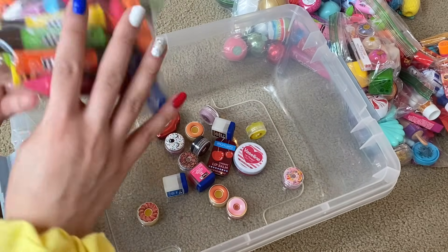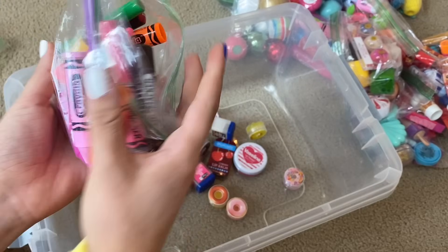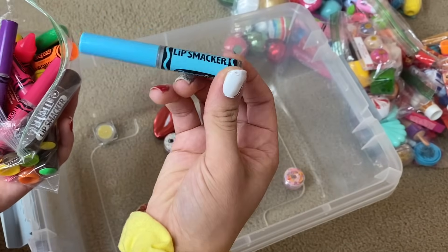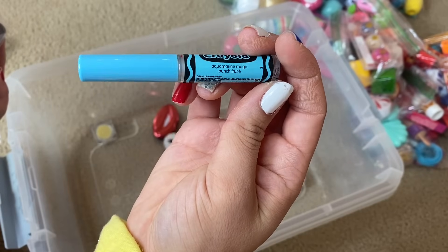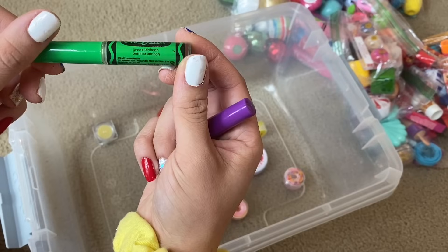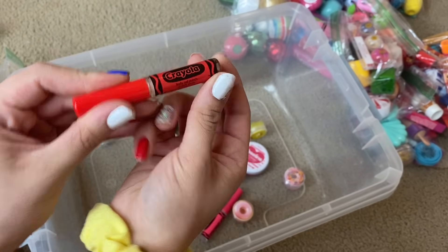Now we are going to be looking at the lip balms in this next bag and I just love how colorful these look. So it looks like in here we have a whole bunch of Crayola themed Lip Smackers and also Lip Smacker lip glosses. Let's go through the glosses first. We have this one in the flavor Aquamarine Magic — it's fruit punch. Then we have the pink one in the flavor Wild Strawberry. Then we have Green Jelly Bean, Plumsicle — love the name of that — and the last one is Fiery Red Punch.